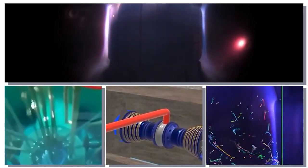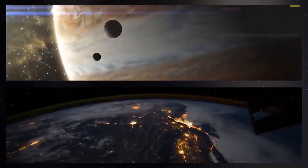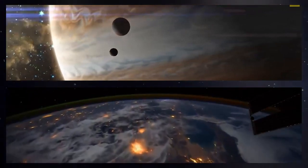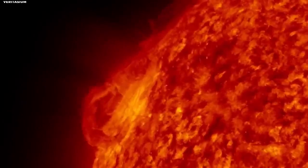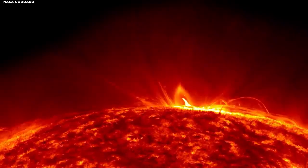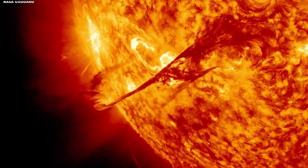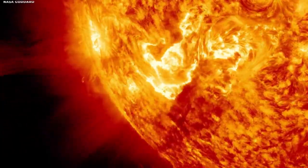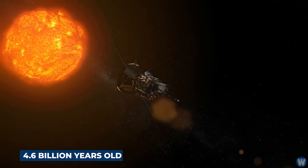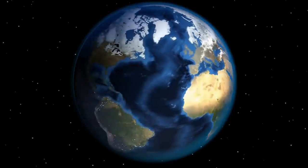Nuclear fusion occurs when hydrogen atoms violently collide and fuse, creating helium atoms and releasing an incredible amount of energy in the process. This energy, which manifests as heat and light, radiates outward from the sun's core, eventually reaching Earth and warming our planet, making it habitable for all forms of life. Every second, the sun fuses approximately 620 million metric tons of hydrogen, ensuring that it can continue to emit energy for billions of years to come. The sun is about 4.6 billion years old and is expected to remain active for another 5 billion years.